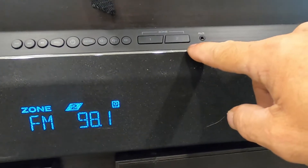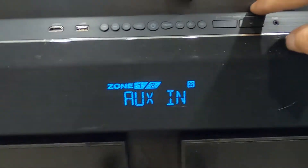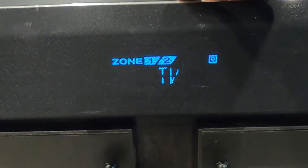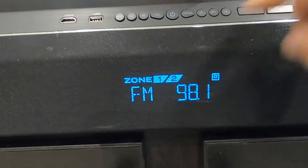You can see that sound system down here. Let's go through the modes: there's radio — indoors or outdoors — auxiliary, TV, DVD, Bluetooth, and back to radio.